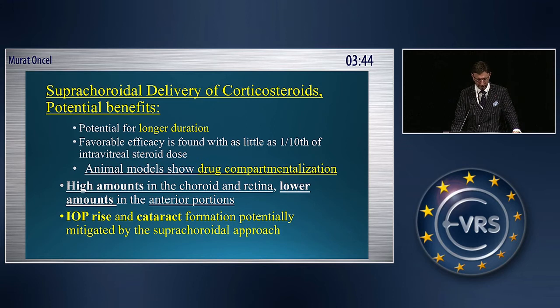In animal models, it has some drug compartmentalization. High amounts have been found in the corid and retina and lower amounts in the anterior portions. With this, IOP rise and cataract formation are potentially mitigated by the supracoridol approach.